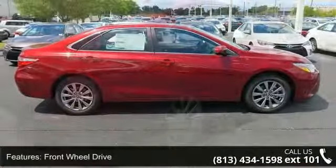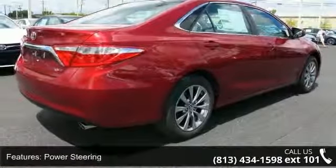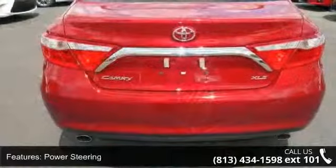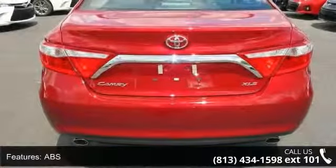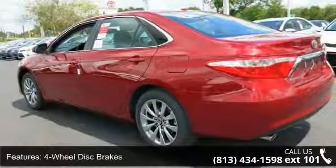Some of the top features included with this vehicle are front-wheel drive, power steering, ABS, four-wheel disc brakes, brake assist, chrome wheels, rear defrost, fog lamps, daytime running lights, and automatic headlights.